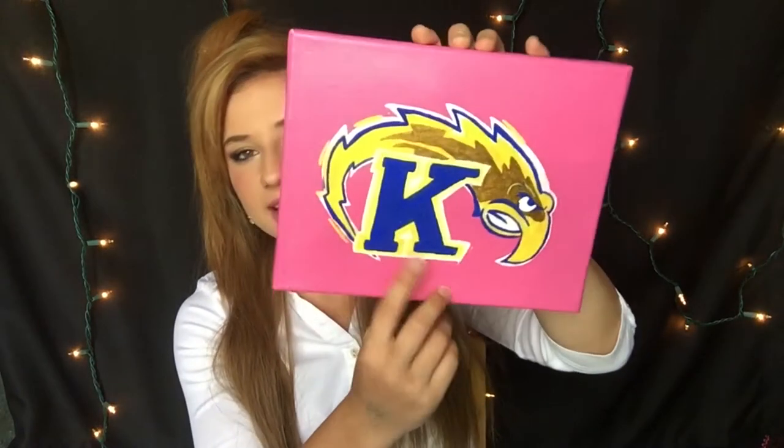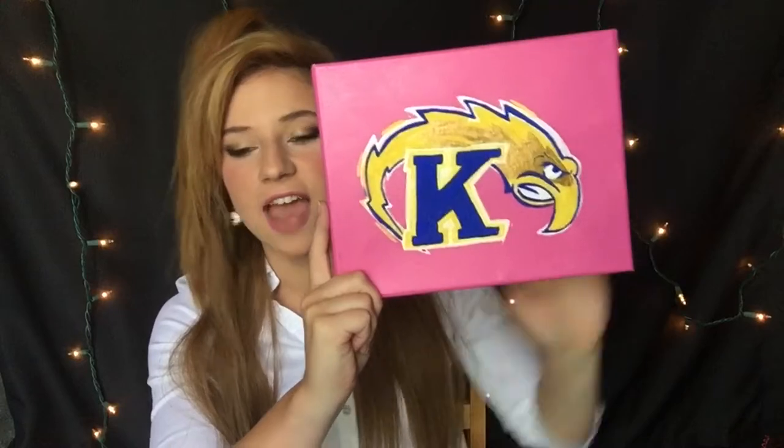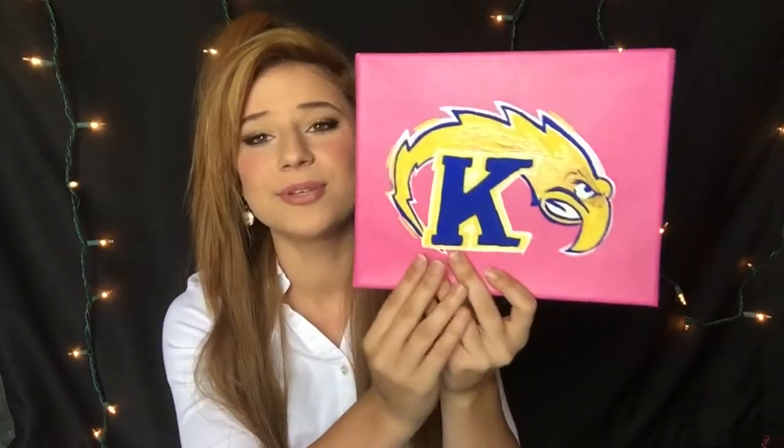The next couple of accessory items are paintings. One of my friends did one for me when I first moved in — it's so cute, it has the Kent State logo on it. This is a great way to personalize your walls. If you painted or had a friend paint you something like this on just a canvas, it's so stinking cute. She came to one of my football games — I was cheering at Kent.